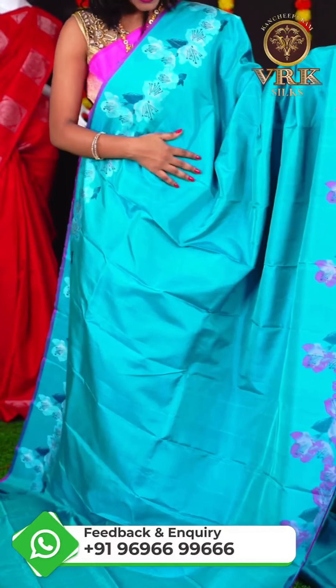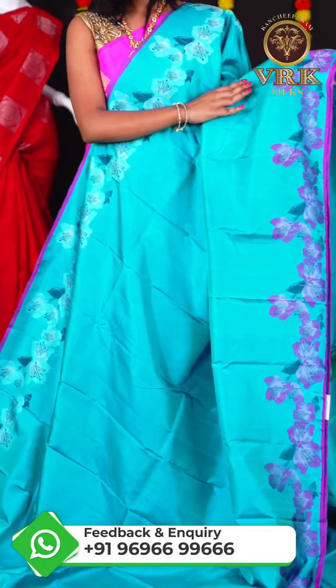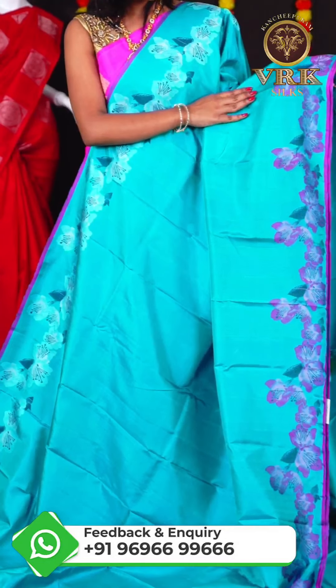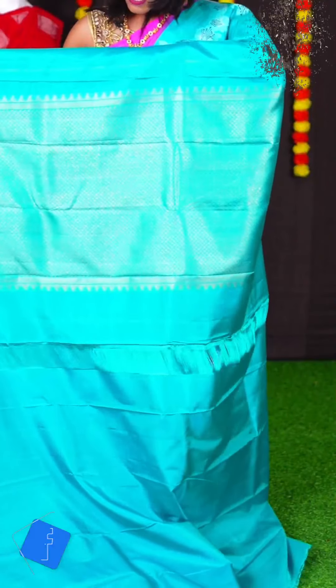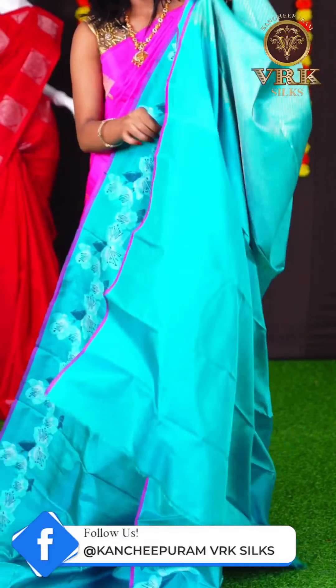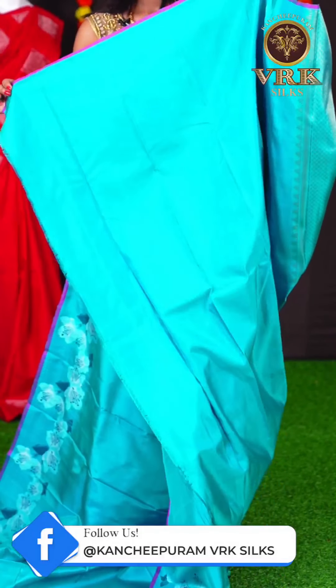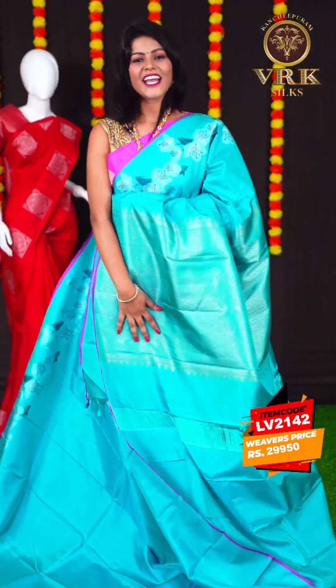Here we have another beautiful saree with rama green color. This saree has all over plain body. We have a small geometrical multi-colored designer border, and the pallu is a grand rich pallu. The blouse is a plain blouse. The item code is LV2142 and the price is Rs 29,950.